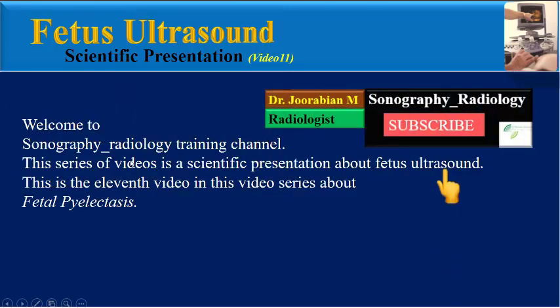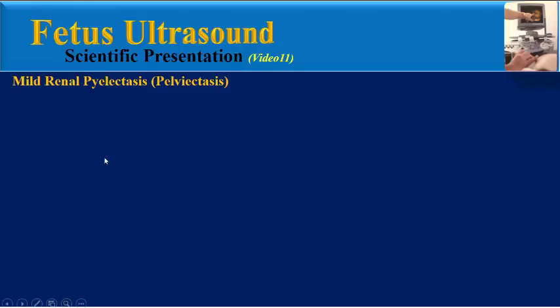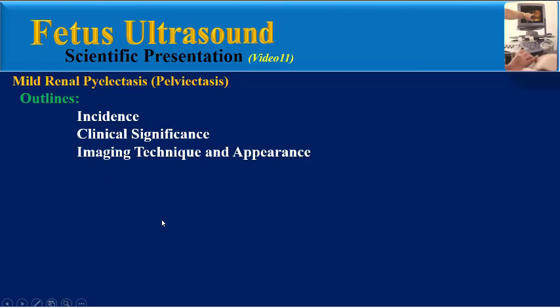Hello, welcome to Sonography Radiology Training Channel. This series of videos is a scientific presentation about fetal ultrasound. This video in the series covers another soft marker of aneuploidy named fetal pyelactasis. The outlines include: incidence of mild renal pyelactasis (MRP), clinical significance of pyelactasis, imaging technique and appearance for diagnosis, pitfalls and mimics, and final teaching points.